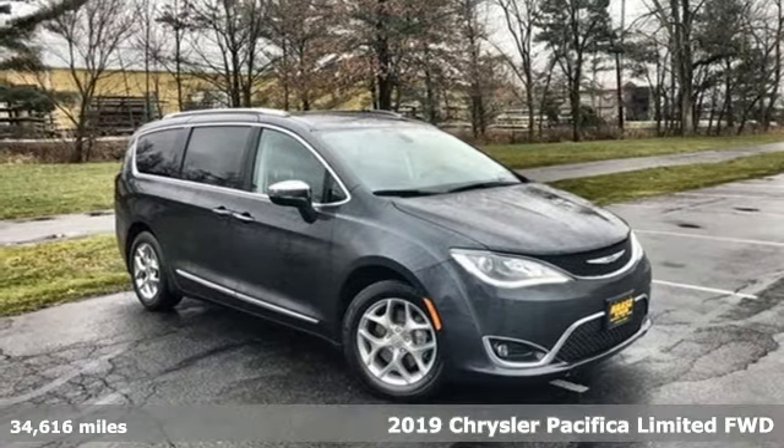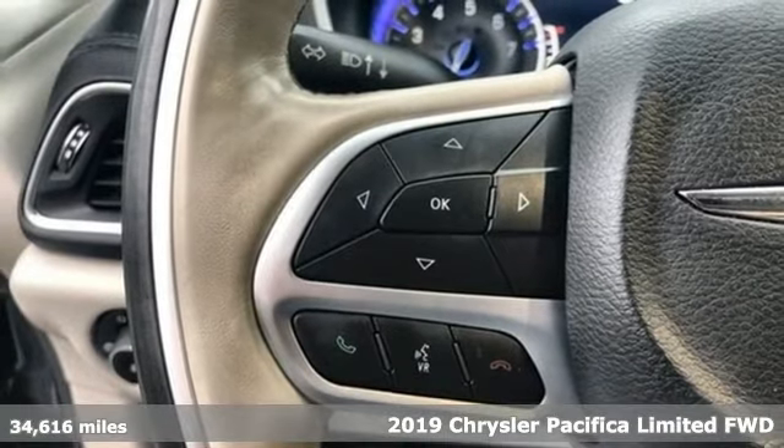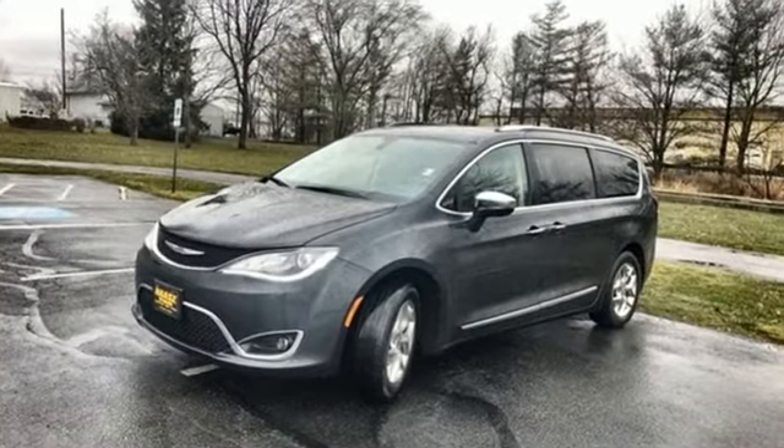It's a 2019 Chrysler Pacifica. It's fun to drive with plenty of room, plenty of style, and plenty of features designed to make your life easier, all wrapped in a stylish package. It's well equipped with the features you need.